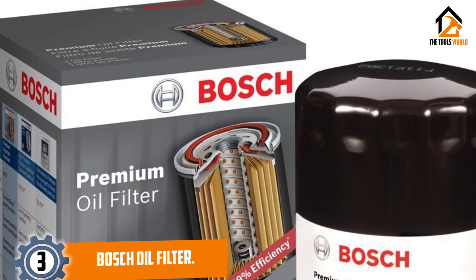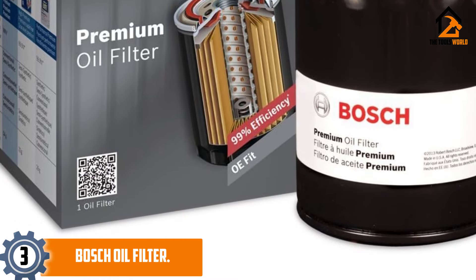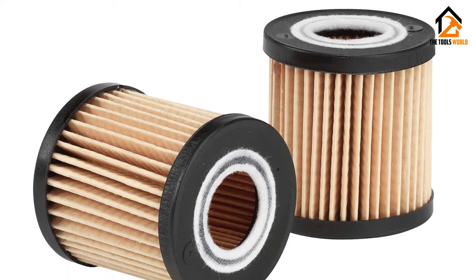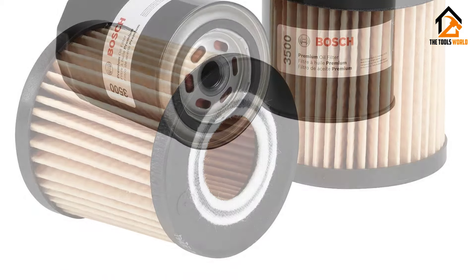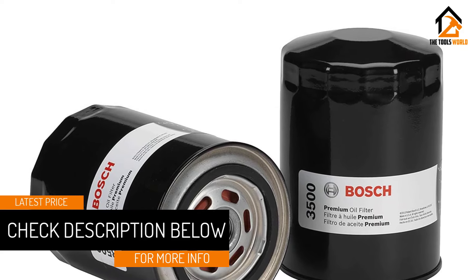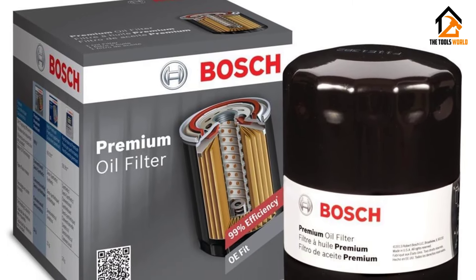At number three we have the Bosch oil filter. Elevate your engine's performance with the Bosch 3323 Premium Oil Filter, featuring innovative Philtek filtration technology designed for a diverse range of vehicles. This oil filter provides exceptional protection against contaminants, ensuring smooth and efficient engine operation. The Philtek technology employs a blend of natural and synthetic materials for superior filtration, making it a go-to choice for those who prioritize advanced technology in their vehicle maintenance.